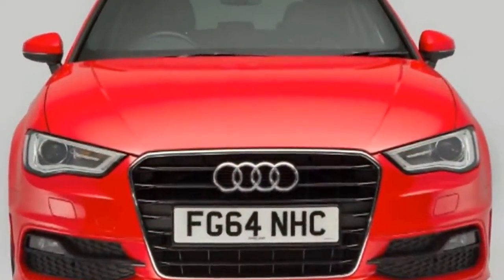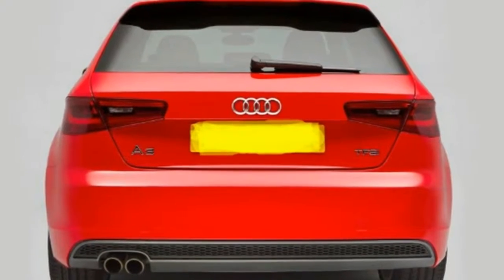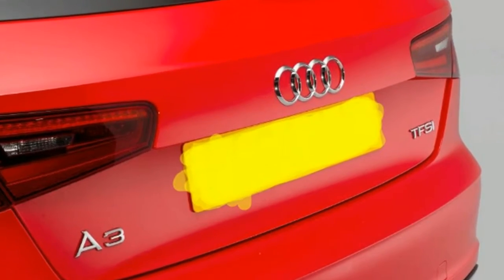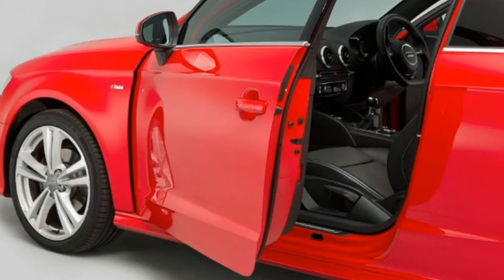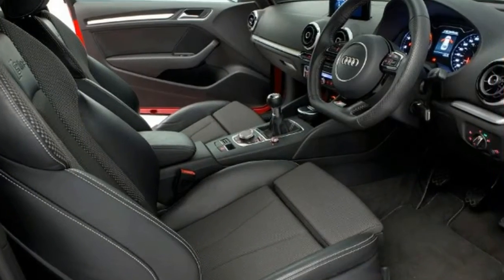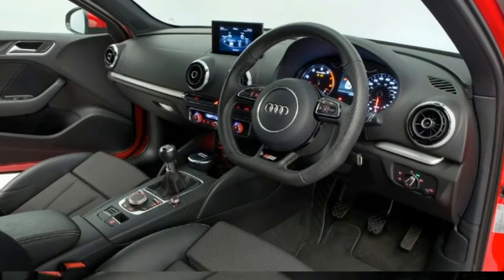Models covered: The original A3 ran from 1996 to 2003, but it's the MK2, sold from 2003 to 2013, and the MK3, which arrived in 2012, that we're focused on here. The Audi A3 MK3 from 2012 is a classy hatch — not cheap used, but worth shelling out for. The Audi A3 MK2, from 2003 to 2013, is an affordable way into Audi ownership, with lots of choice and should be reliable.